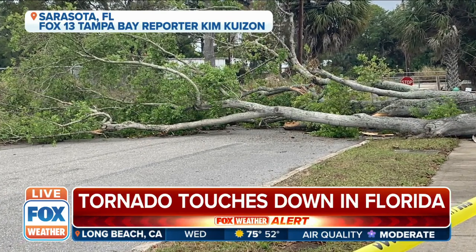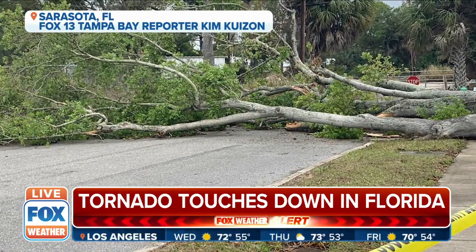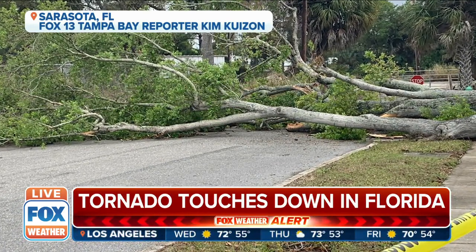We're looking at this again — significant damage to trees over portions of Sarasota, Florida. That's on the west coast of Florida, as we go through the next several hours.